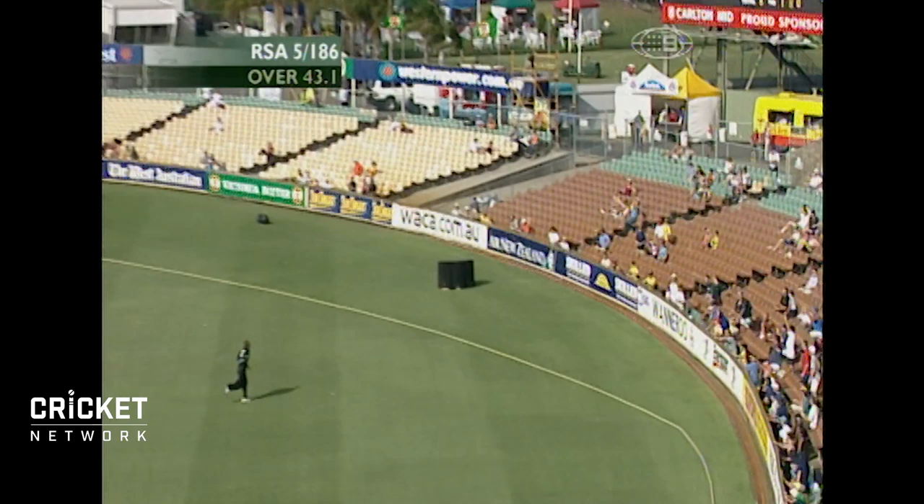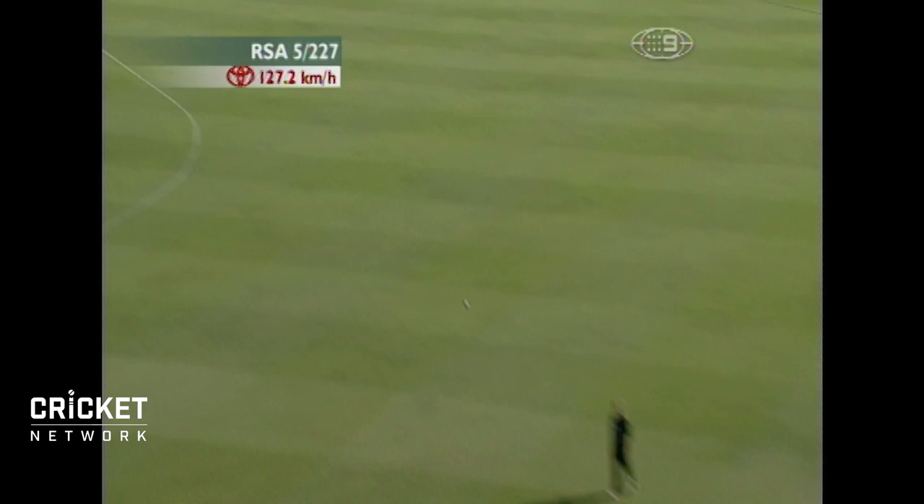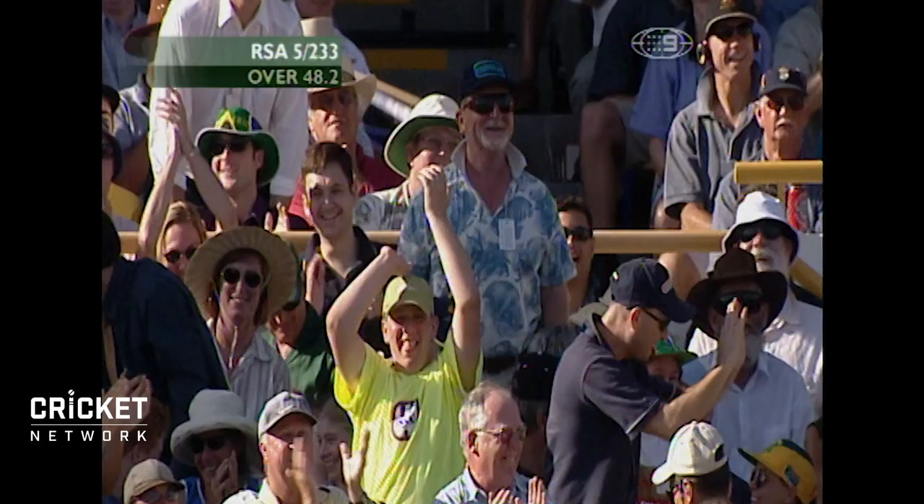The perfect full shot. Not the perfect full. Well, that's nicely struck. That one's into the crowd, about 10 or 12 rows back.